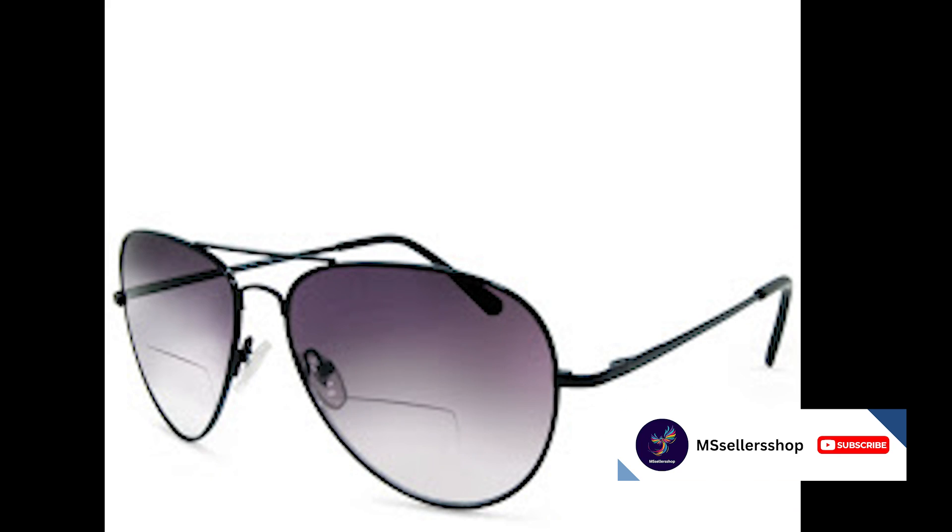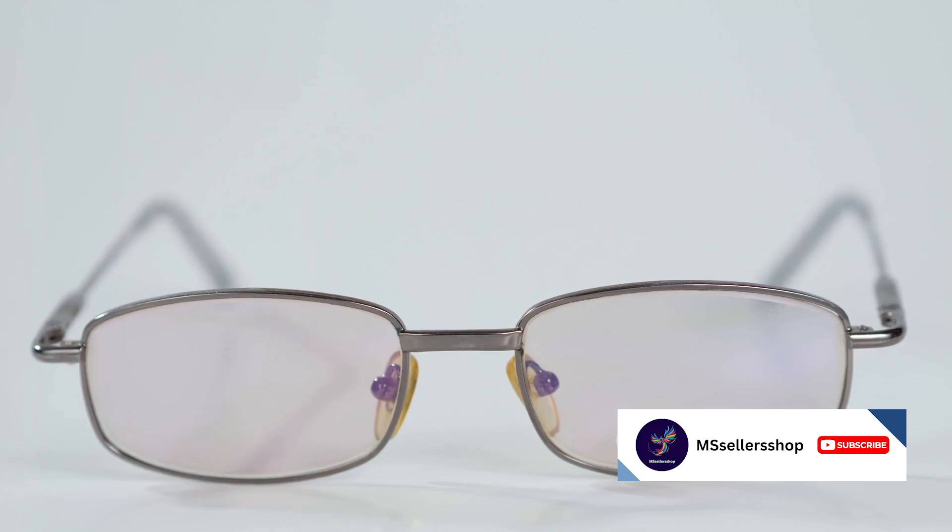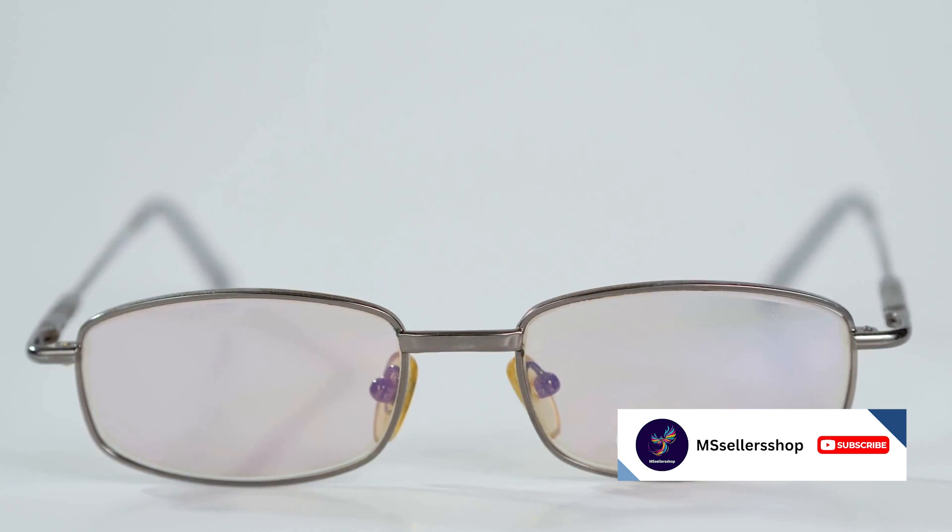Now we're getting into the top five, and at number five, we have the Feminson Aviator sunglasses. These aviators are a classic and timeless style that are perfect for everyday wear. They can be dressed up or down and come in a variety of colors to choose from. Priced at just $16.99, these glasses offer style without breaking the bank.